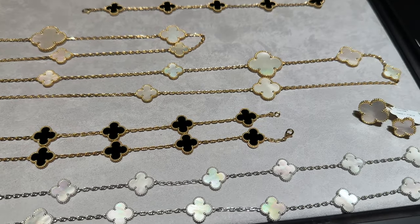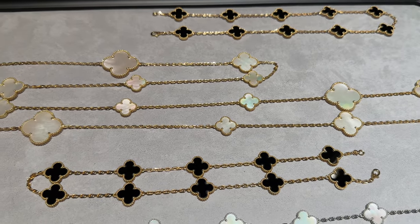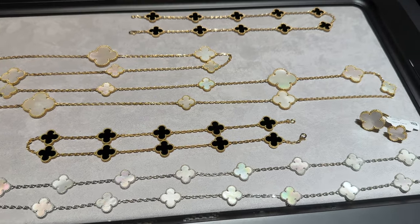It's been a while since I came to the store, and today I'll be trying on all of these gorgeous items. I can't wait — I'm so excited and I'm always happy to be back at VCA.